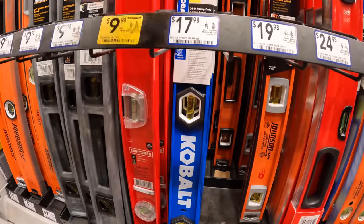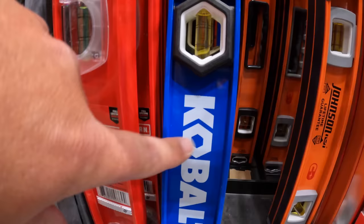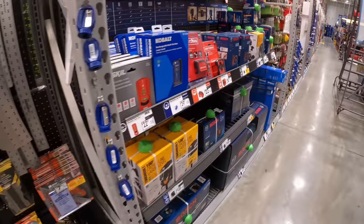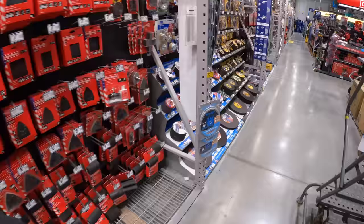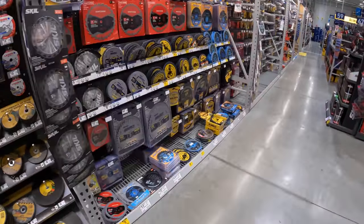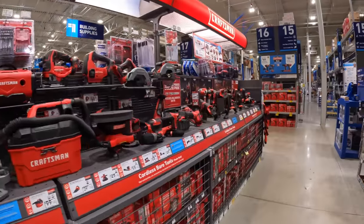When it comes to hand tools and stuff like that, I'd go with Lowe's. We're at the Craftsman section right here — let's see what Craftsman has to offer.